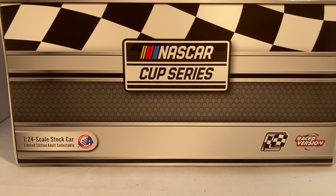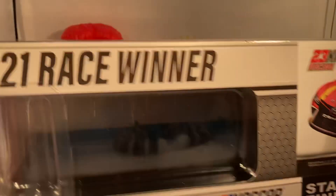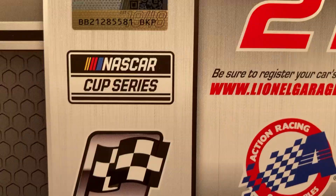Hello and welcome to another Bushwhacker review. Today we are going to be taking a look at Bubba Wallace's McDonald's Talladega win from 2021. As always, take a look at the box — you have the generic race version box, NASCAR Cup Series, got your winner sticker and race version down there, 2021 race winner, 23XI Racing render. Total of 1,596 of these made, standard finish. Copyright and such on the bottom of the box.